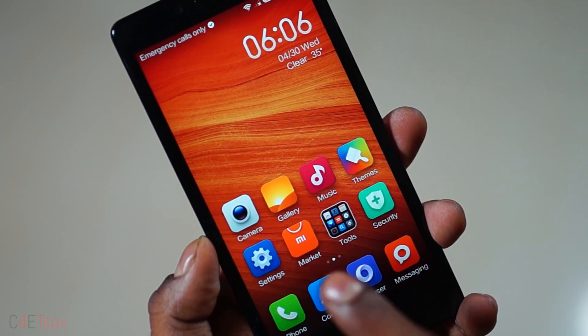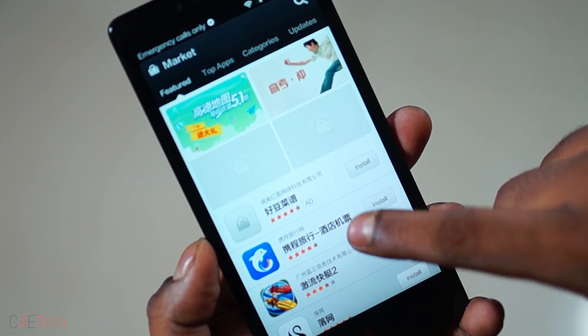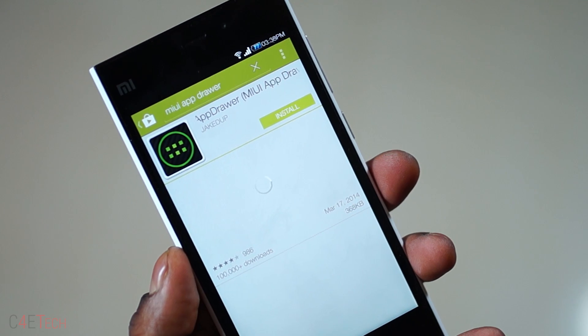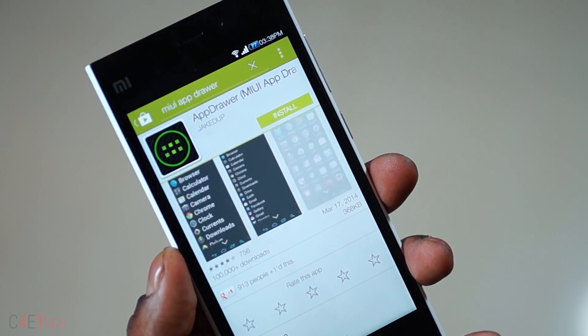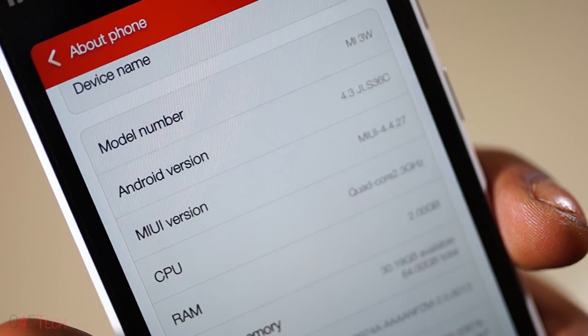Everything's not as rosy though — there are some downsides to MIUI too. One: with recent additions, MIUI doesn't come with Google Play Services by default. They can be flashed separately or downloaded from the Xiaomi Mi Store — not a big deal, just takes an extra minute or two. Two: the lack of an app drawer, which is again fixable by installing the MIUI app drawer from the Play Store. Three: MIUI, since it's heavily skinned, is almost always going to be an iteration or two behind stock Android or even CyanogenMod for that matter. But that being said, MIUI is still a solid option for a lot of people and has a huge install base.